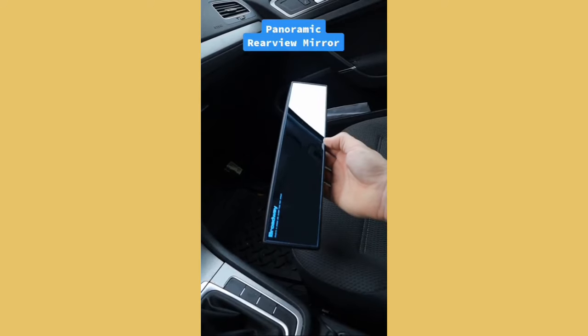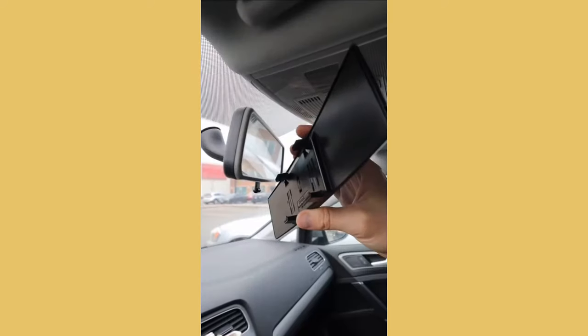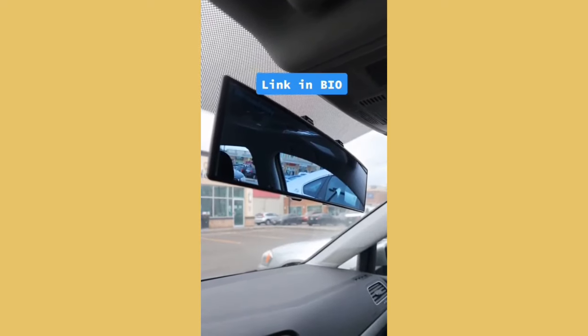Some products you need — or don't. This panoramic anti-glare rearview mirror entirely eliminates your blind spots while driving. Here's the view for a typical mirror versus the wide lens view where you see both blind spots. It easily clips onto your existing mirror and has an additional nighttime anti-glare feature to reduce the strength of glaring lights. So — is this something you need or don't need?